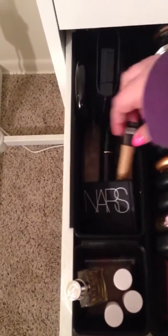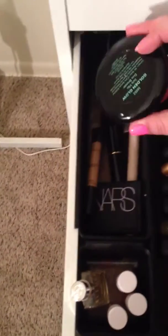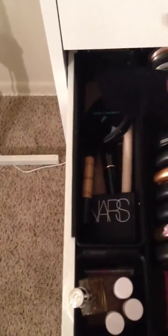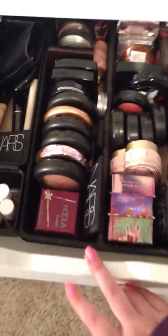This is concealer, and this is also concealer. Dior — that's a face powder. And back here I have some more pigments. Not sure what they're doing back there — it's wherever I had room.